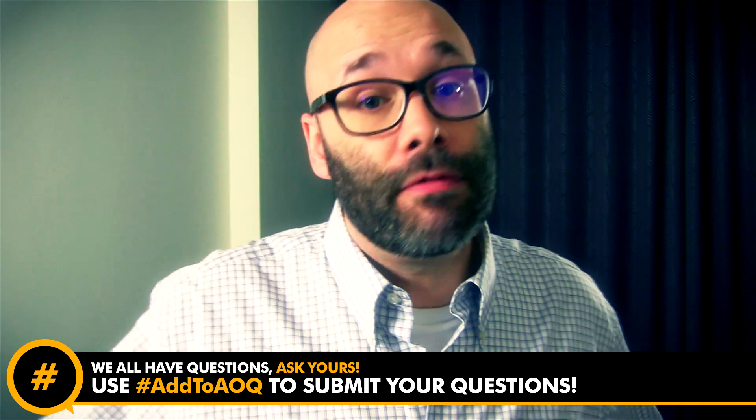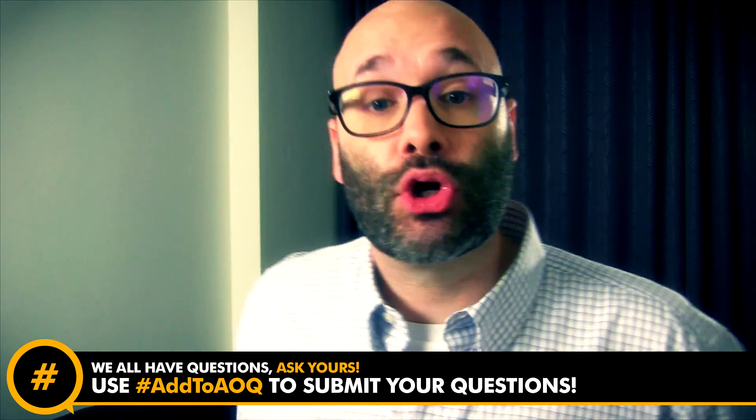Make sure to connect with All Our Questions on Facebook and Twitter so you can get some other short form content. And if you're not already subscribed, I upload two videos every single week so make sure to hit the subscribe button somewhere on this page so you can get more answers to all our questions. Thank you so much for watching, I'll see you next time.